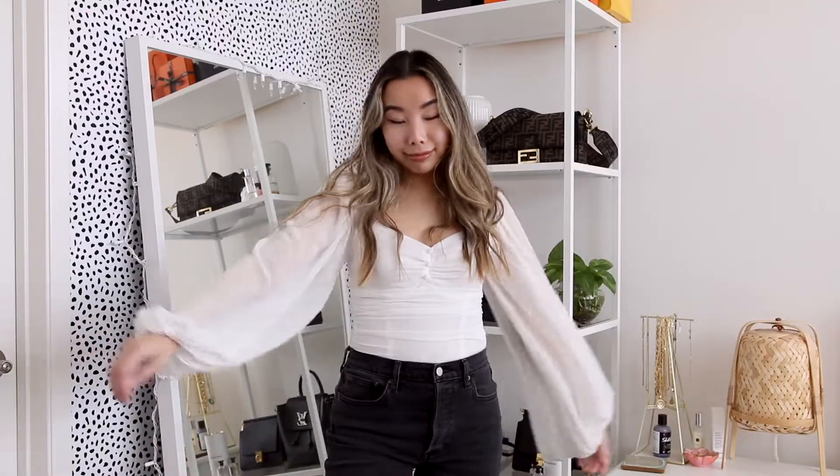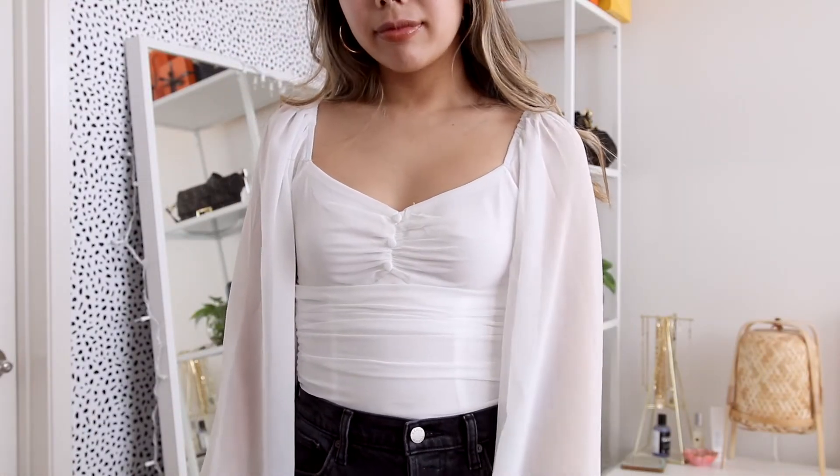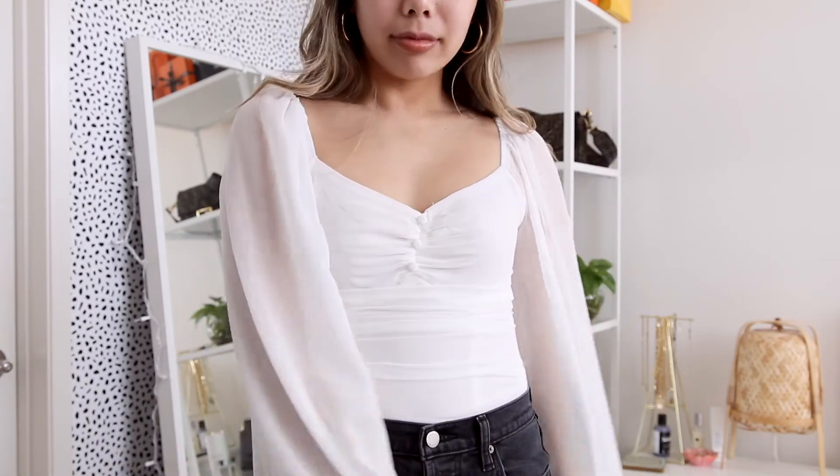First up is this bodysuit that I'm actually wearing. I am so obsessed with this — I didn't think it was going to fit. I'm usually not a bodysuit type of person, but when I saw it on their website I had to try it. It has these giant balloon sleeves, and I was also drawn to this neckline because I think it's very flattering on petite babes. This bodysuit fits me so perfectly — it's a size 2 — and the quality is amazing. 10 out of 10, highly recommend.